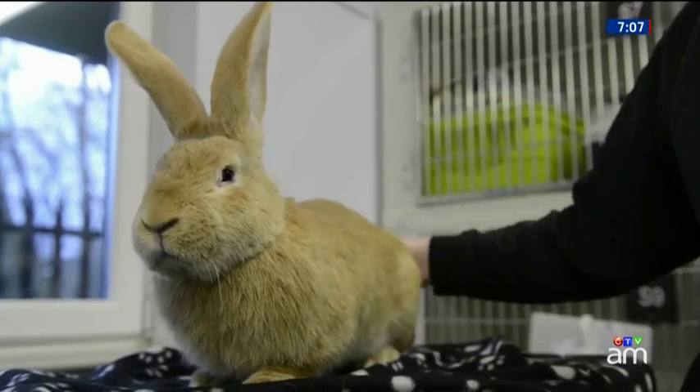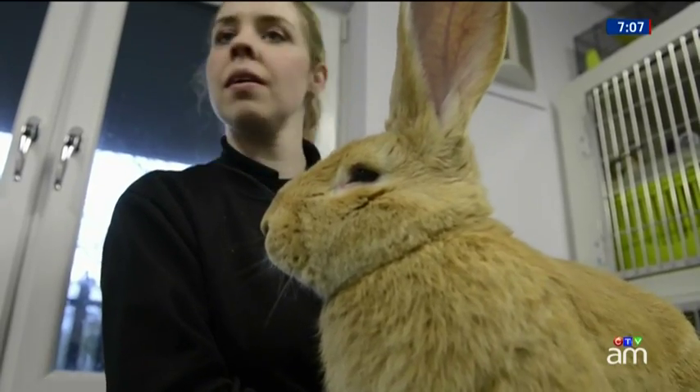Atlas, the continental giant rabbit, is available for adoption right now. He's so cute. Glasgow, Scotland — yeah, well, it's big, eh? He's dog-sized. He's right now the size of a terrier.